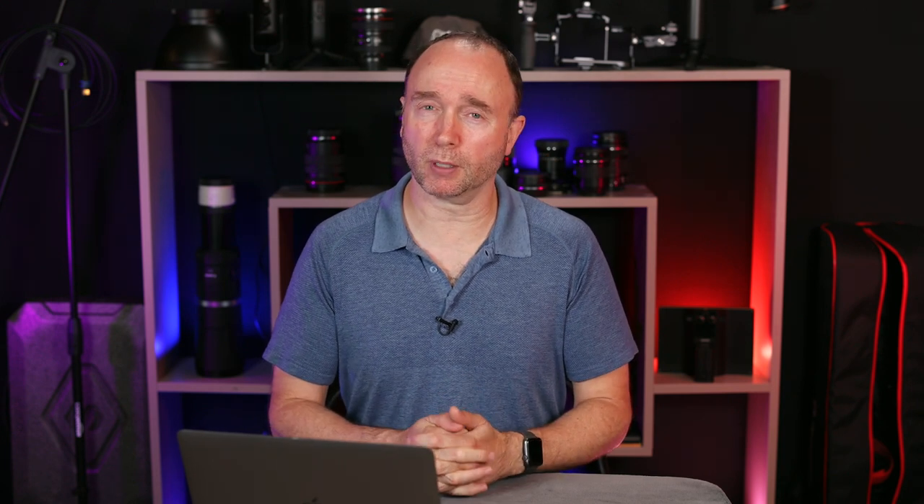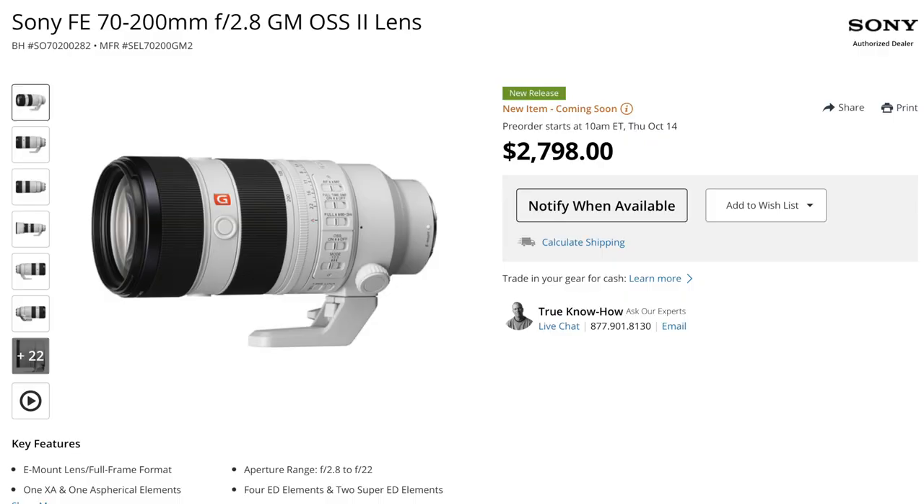But wait, there's more. Nikon has announced a new lens designed for APS-C bodies — it's the Nikon ZDX 18-140. This lens is now available for pre-order, as is the Sony 70-200 F2.8 GM2. Both of these lenses are available for pre-order. I do have a couple of links down below to Amazon and B&H if you like purchasing through those sites.